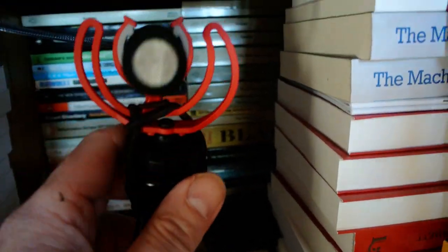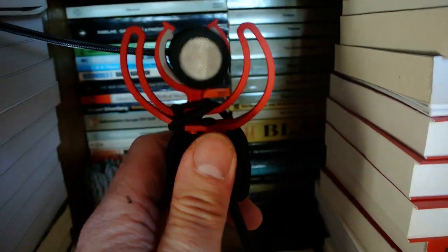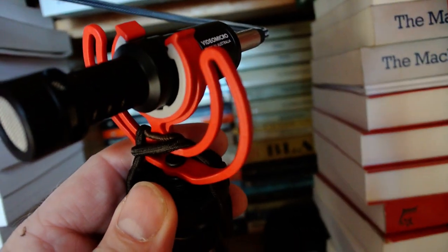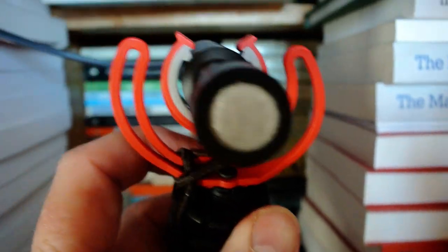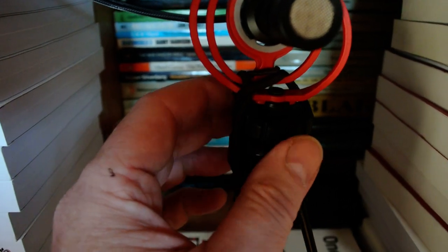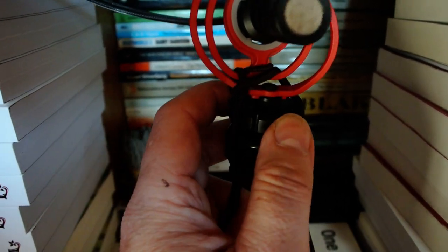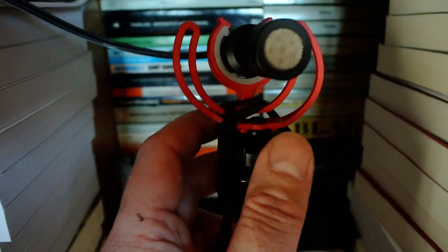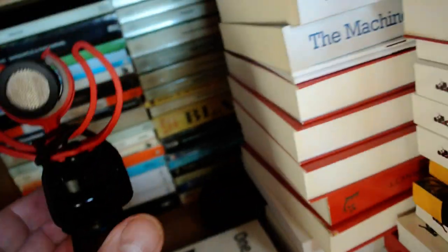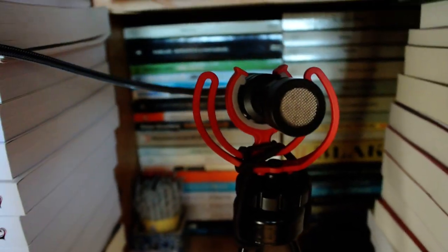This is a good microphone, but annoyingly it's made by — is it Ride or Rode? It's Australian anyway. They're highly recommended, but strangely enough the screw component that fixes it to a tripod or whatever doesn't fit anything that I own, so it's actually just balanced on there. And that's really about it.